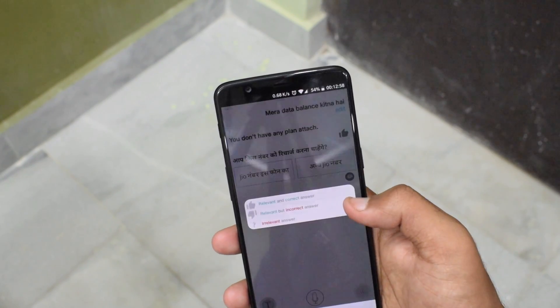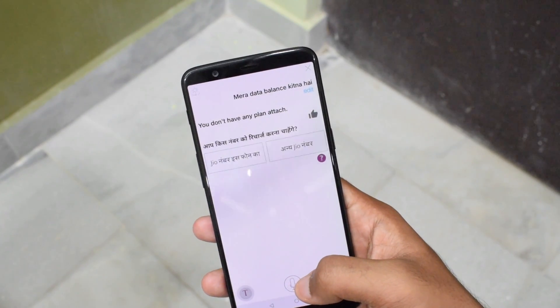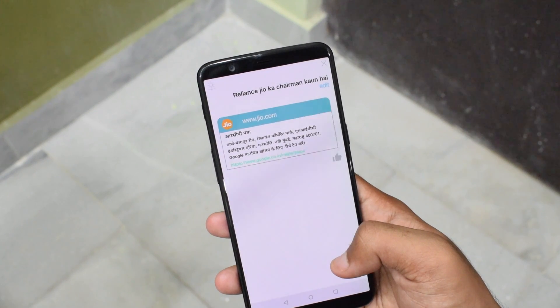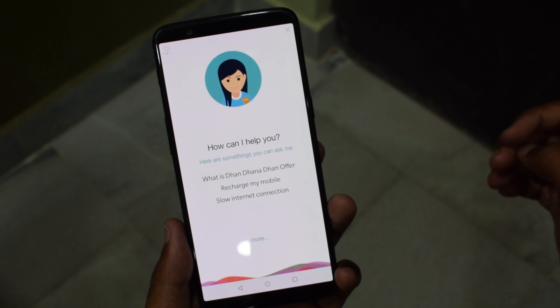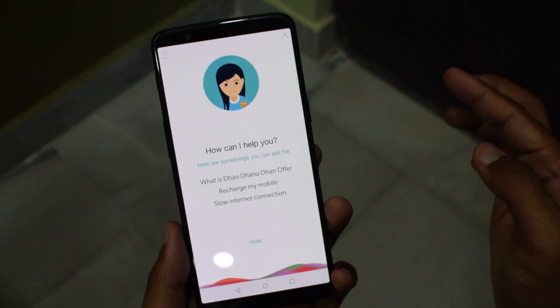Moving on, you can ask the Hello Jio assistant to check how many SMS you sent out this week, what your data balance is, and other Jio account related queries. It can even perform tasks such as opening certain apps like YouTube, My Jio, Jio Music, etc. You can also ask the Hello Jio voice assistant to make voice calls, send an SMS, or play music from the Jio Music application.